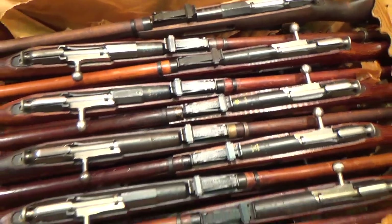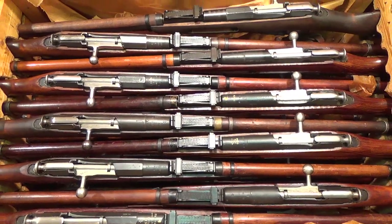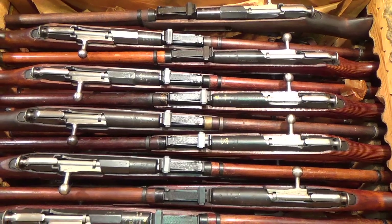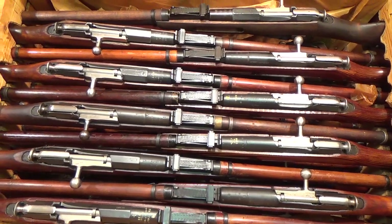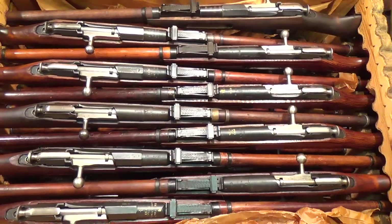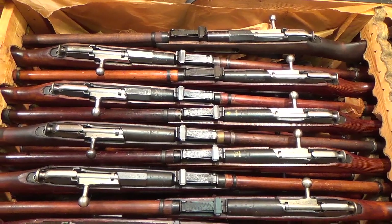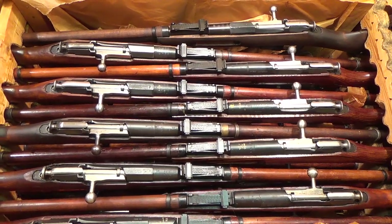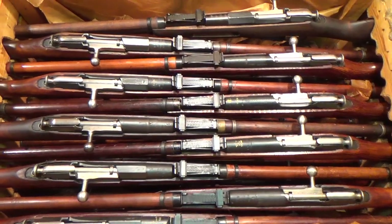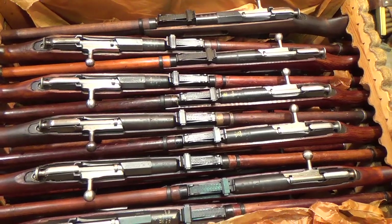Why did the communists store all this away? There are various stories, but the most plausible are two. Either they wanted to arm communist insurgents in other countries — all that 'help the brother communist' stuff. A lot of these did end up in North Korea, Vietnam, South America — anywhere you said 'I'm a commie,' they gave you weapons. First these rifles, later AK-47s, SKSs, things like that.